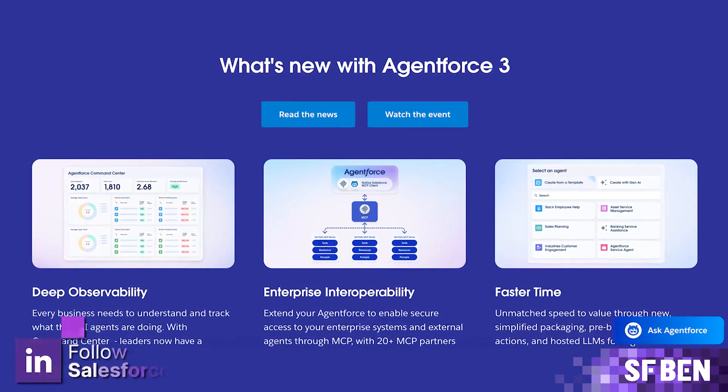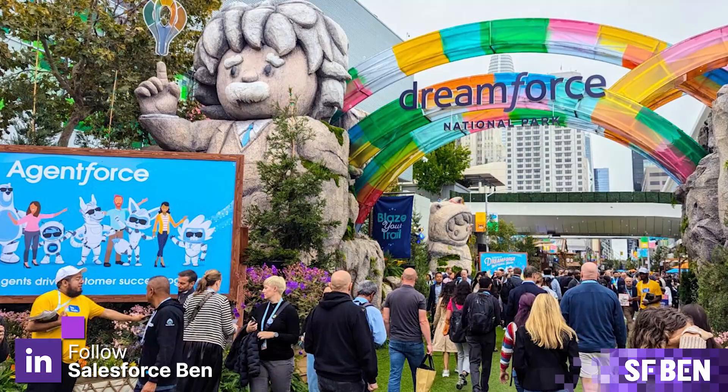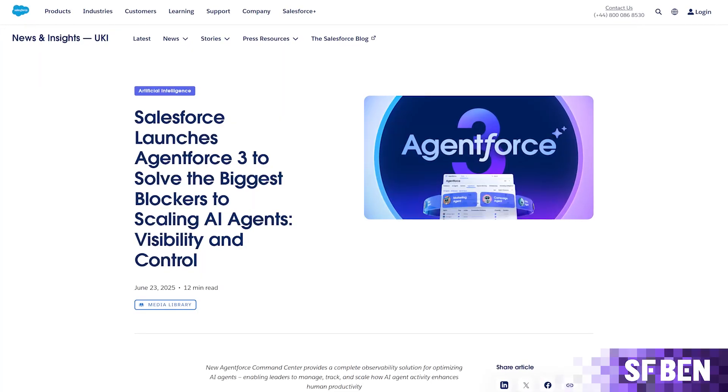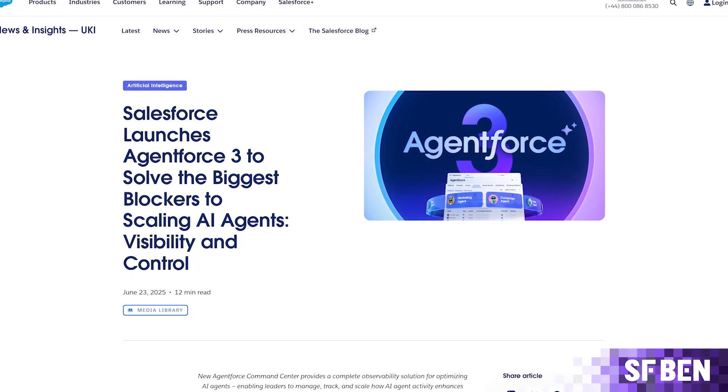There's a new version of AgentForce — AgentForce 3. Super innovative name, we know. Announced just nine months after the original version was unveiled at Dreamforce 2024, this is actually the fourth iteration, if we're counting AgentForce 2DX as a kind of 2.5 update.